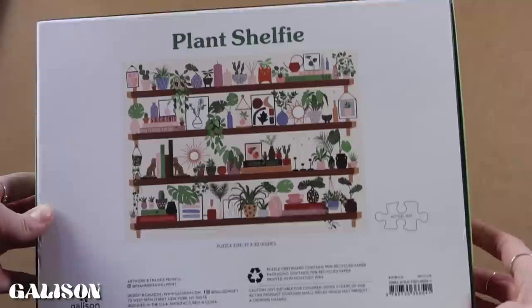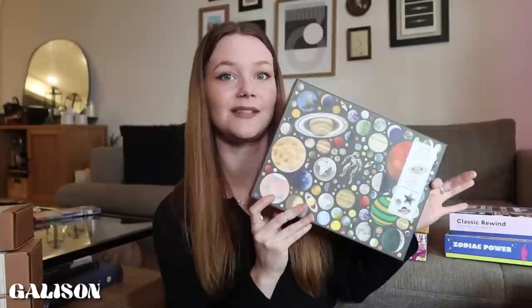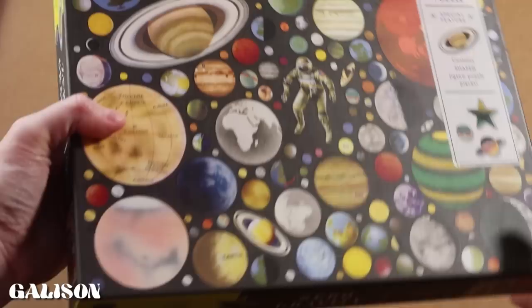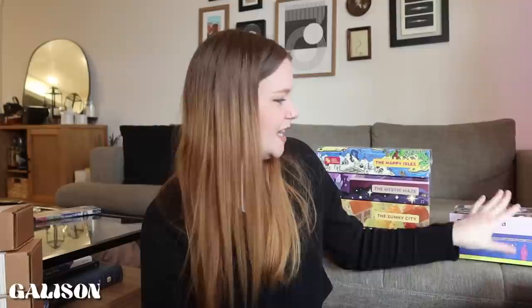So I have four Gallisons. Plant Shelfie — sounds empty — is the one currently on my puzzle board that I most recently put together. Loved this puzzle. It was my first time doing it and it was so fun — the perfect amount of challenge. I never felt really stuck but it was enough of a challenge to be enjoyable. And then we have Zero Gravity from Art of Play — this one is a doozy. They have shapes in the shapes of planets and stars, and it's so fun. Even the little astronaut is one whole piece in itself, which is amazing.